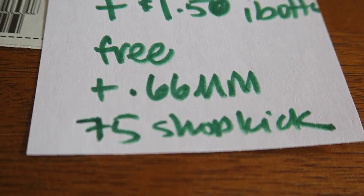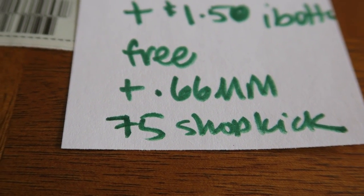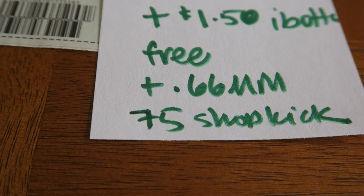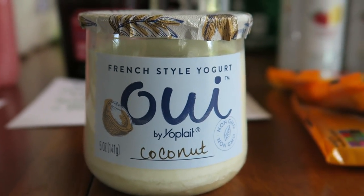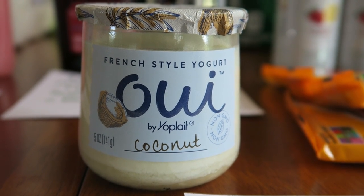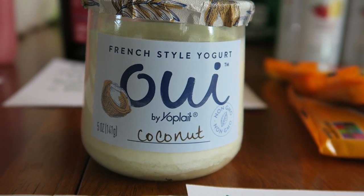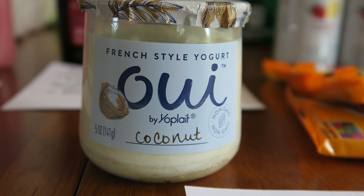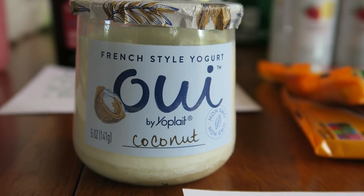If you have the Shopkick app, it's an extra 75 points, and if you scan it at the store I think it's like an extra 10 as well. Basically you can walk around the store, scan stuff, and your points add up to gift cards at Walmart, Amazon, you name it — it's a really great little app. My code to join my team is in the notes. You can get up to three per transaction, so I would hustle out to Walmart and do this deal. I tried this yogurt a couple days ago and really enjoyed it.